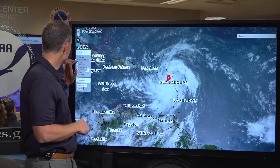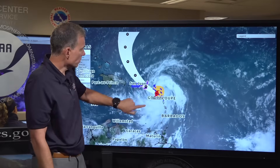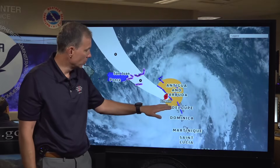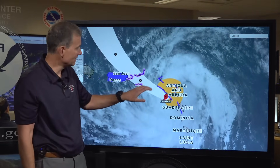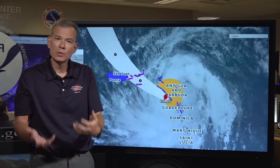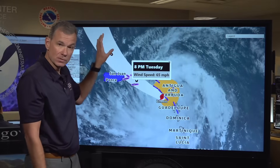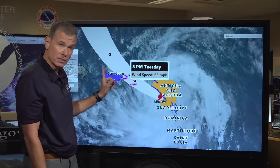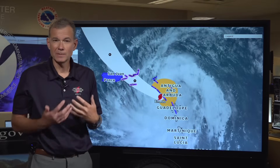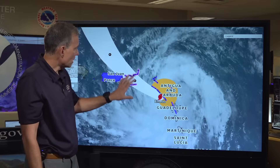More importantly, where will it go and what will be the impacts in your area? On screen is the cone along with existing watches and warnings. The blue area represents tropical storm warnings, and the pink area — new for this update — is the addition of hurricane watches. We added hurricane watches because as Ernesto moves west-northwest approaching the extreme eastern tip of Puerto Rico or the U.S. and British Virgin Islands, it's going to continue to strengthen, possibly up to hurricane strength. That's why hurricane watches are now in effect for the Virgin Islands.